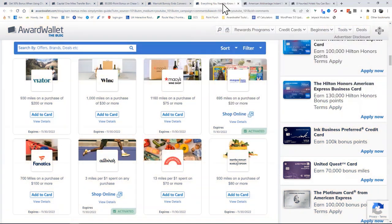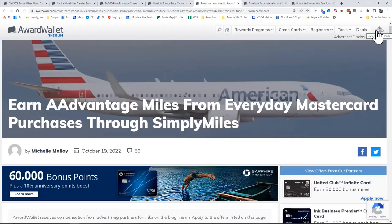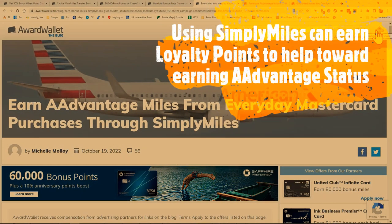People always ask how do you earn more miles and points, and I'm going to do a special episode on that soon. The shopping portal experience can really pump up your earnings — they can earn you fat stacks of miles and points. One thing I've really enjoyed is getting to know Simply Miles. You can earn miles from your everyday purchases, and those not only count toward earning miles, but if you're looking to obtain status with American, you can earn status through your Simply Miles purchases.